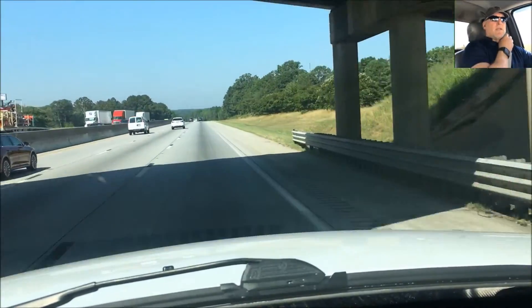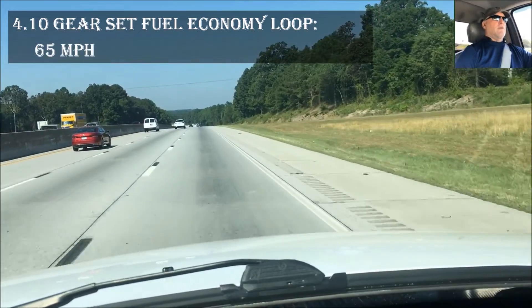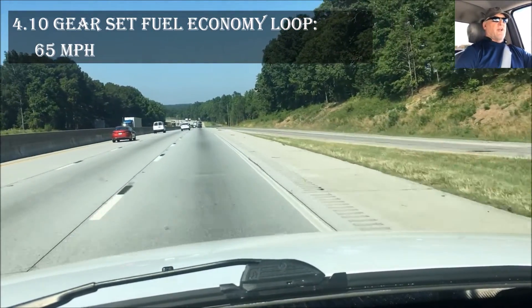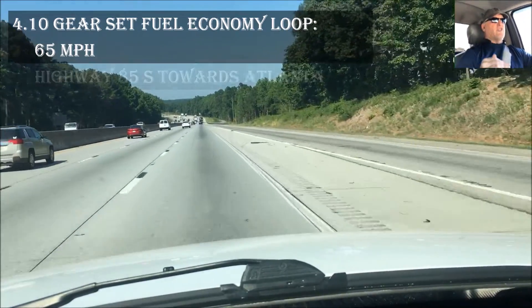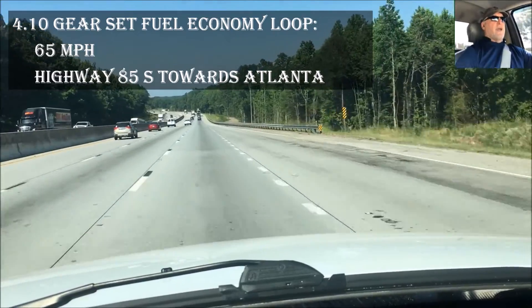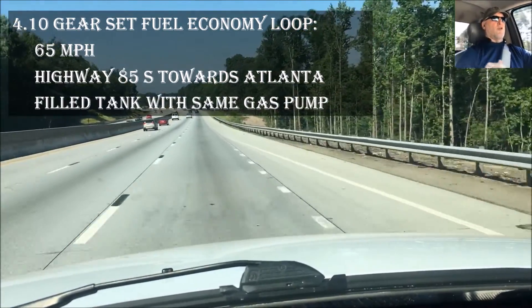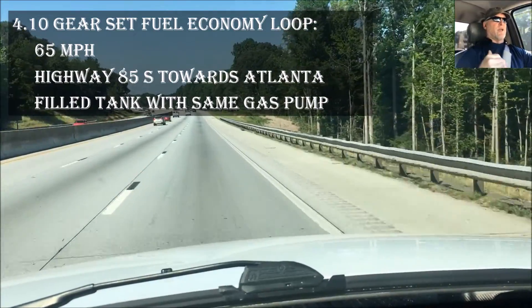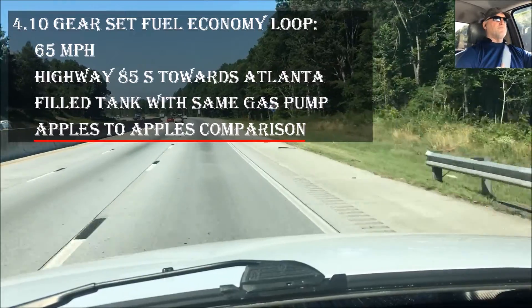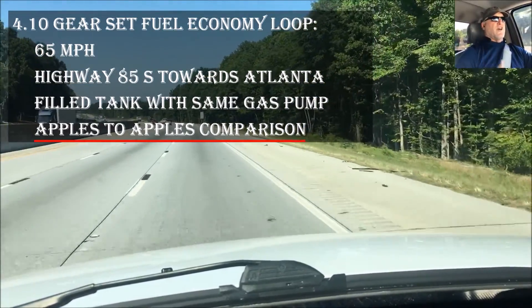I'm right in the middle of my fuel economy loop doing 65 miles per hour, the same speed as my last loop. I'm in the exact same location driving down I-85 toward Atlanta, so it has some minor grades. I've used the exact same fuel pump and started the loop in the exact same location as previously — this is a true apples-to-apples comparison.